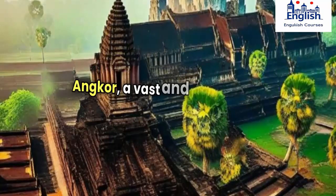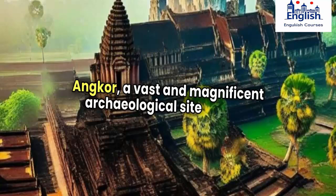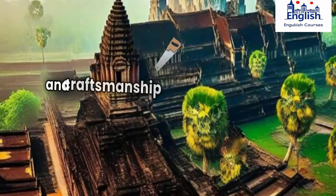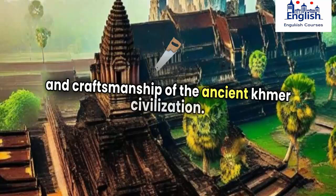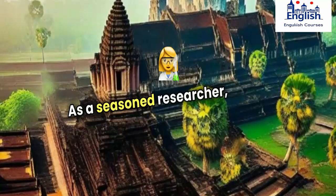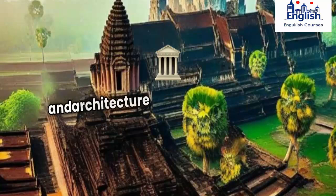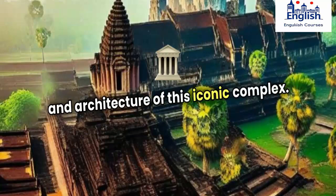Angkor, a vast and magnificent archaeological site located in Cambodia, is a testament to the ingenuity and craftsmanship of the ancient Khmer civilization. As a seasoned researcher, I'd like to delve into the fascinating history and architecture of this iconic complex.